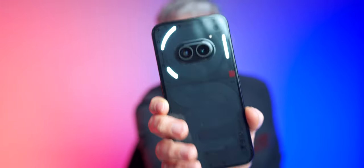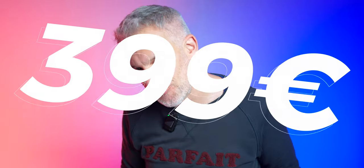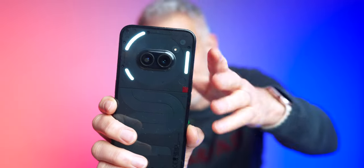The English brand Nothing released the Phone 2A — cheaper than the Nothing Phone 2 and more powerful than the Nothing Phone 1. Priced at €349 for the 8/128 version and €399 for the 12/256 version, the Nothing Phone 2A enhances Glyph interface accessibility.